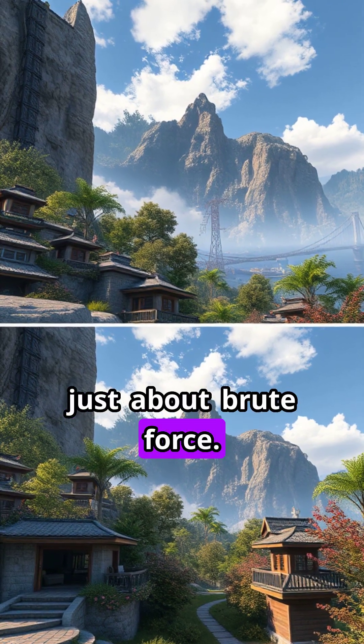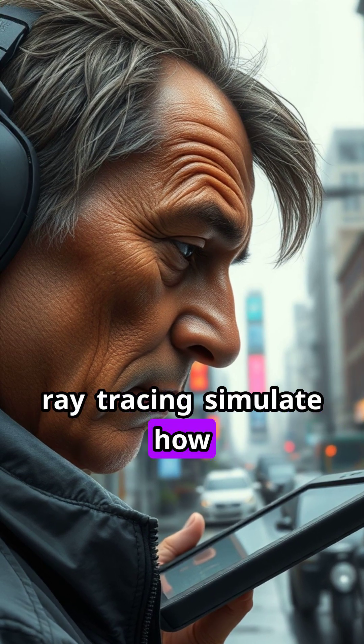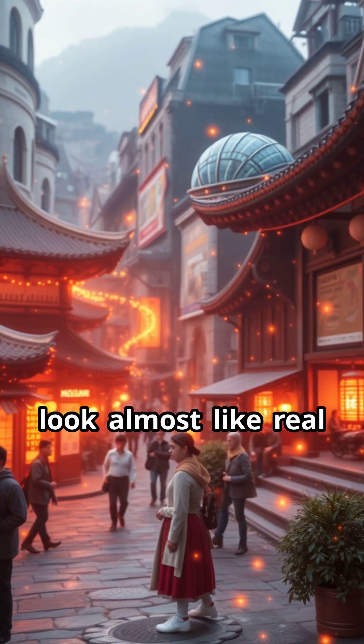But it's not just about brute force. Smart software techniques like ray tracing simulate how light actually bounces and reflects, making virtual environments look almost like real life.